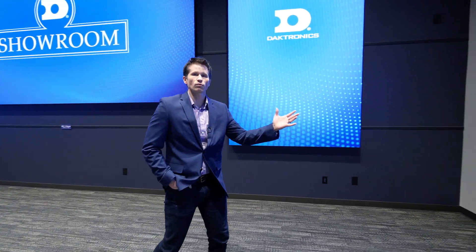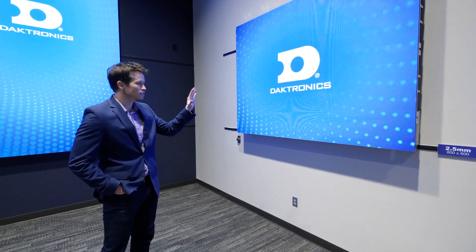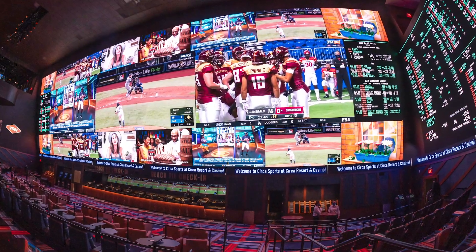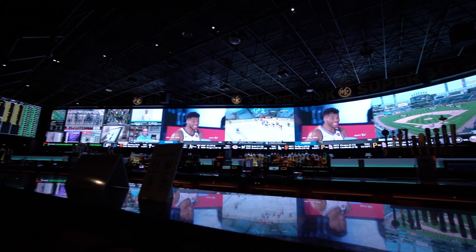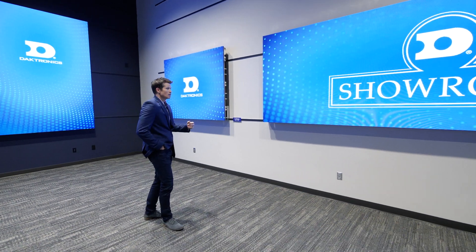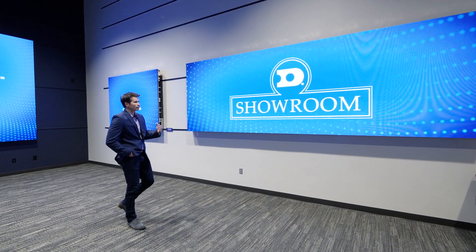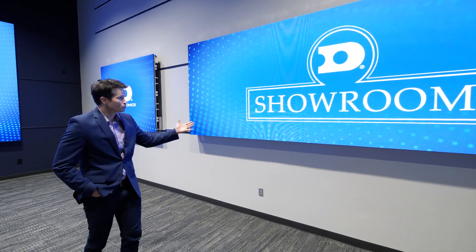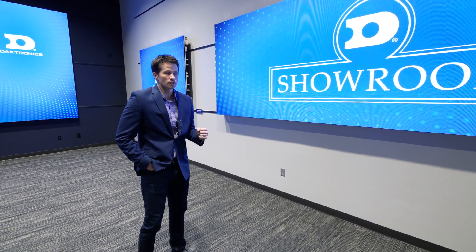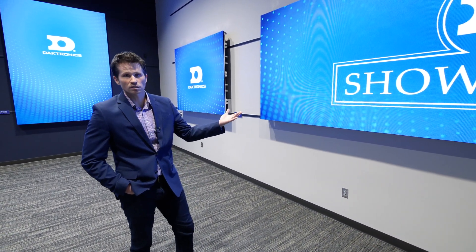Jumping to our last wall, we have what we call our customer experience wall, featuring our 2.5 millimeter product — the same product installed this past year at the world's largest two sports books in Las Vegas, the Circa Casino and the Westgate Casino. Whatever the customer would like to see in our product lineup, we can configure it and demonstrate it in a real-world application so they can make their buying decision and feel confident about what they're purchasing. We also sync this up with our control room so the customer can understand their workflow, how the control system works, and really test drive the display before they buy it.